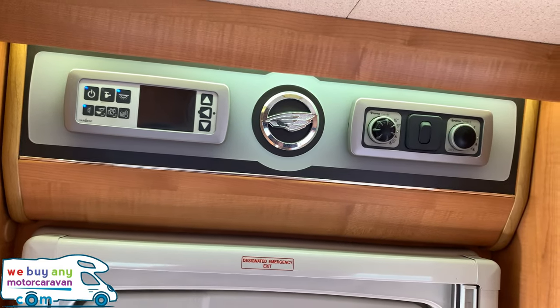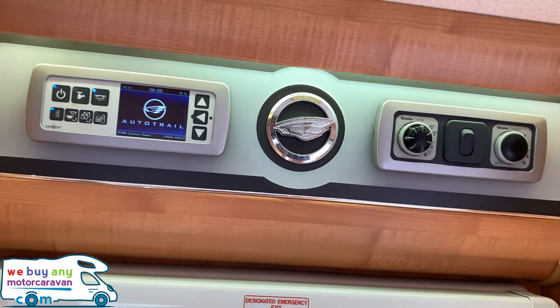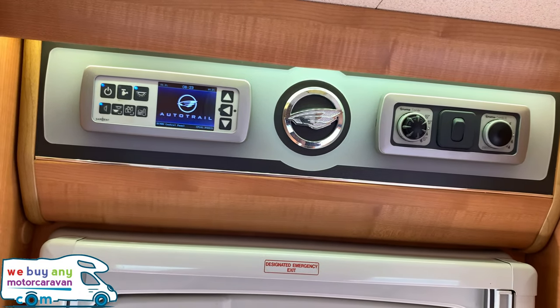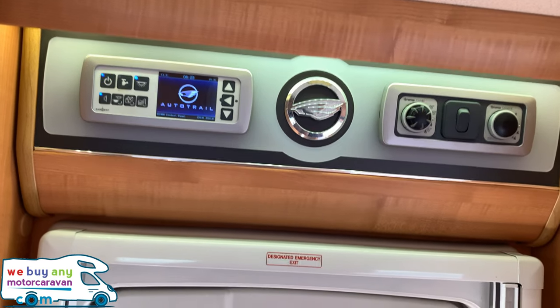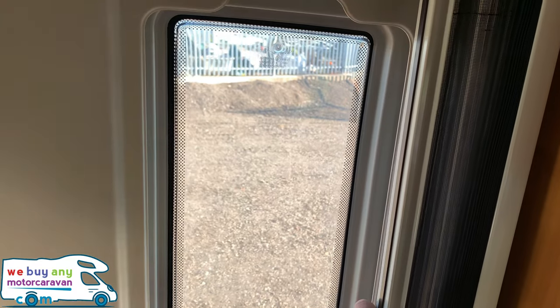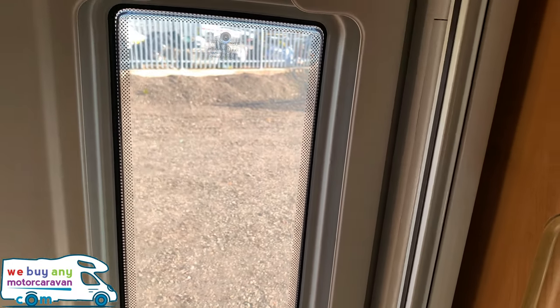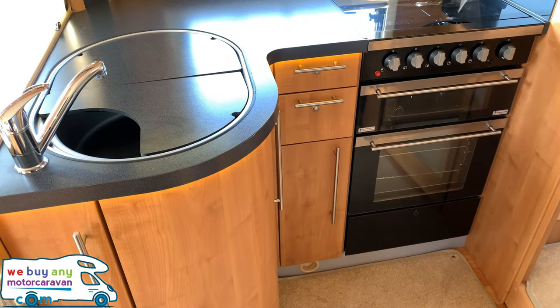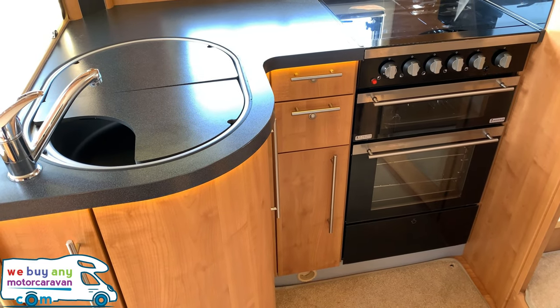Above the habitation door we have the control panel for the Auto Trail, as well as the Truma heating for the water and the blown air heating generally. Something I missed outside is the nice fly screen, which you want when you want to let air through the van.